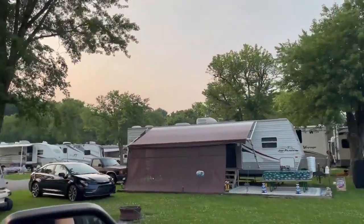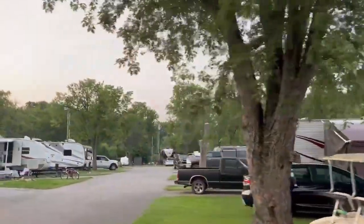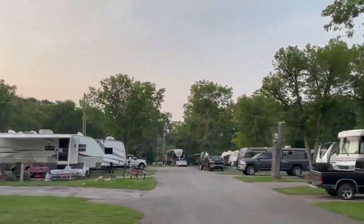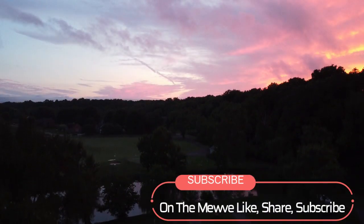It's not a fancy resort, but it's a great traditional family campground, and we really enjoyed it and would definitely visit again. You'll enjoy Elkhorn Campground. We'll see you next time.